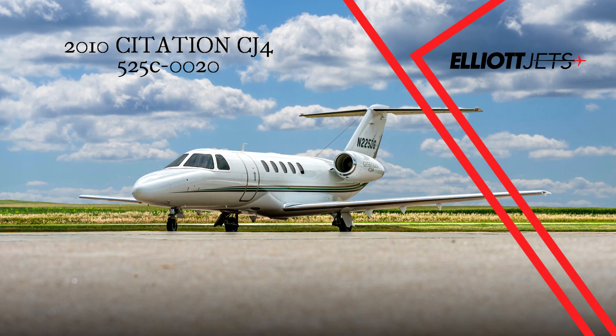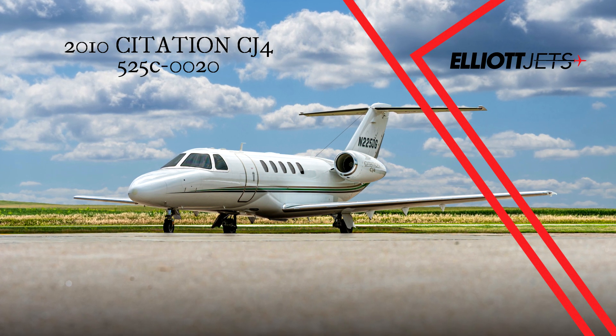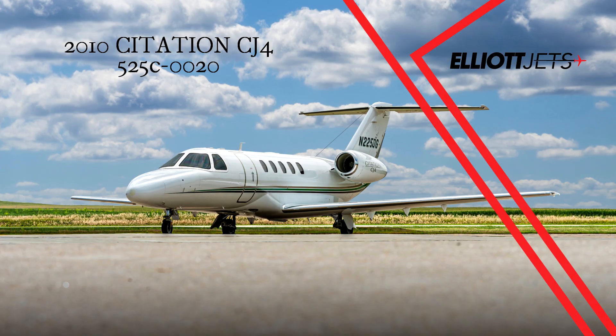Elliott Jets is proud to present this one-owner, Midwest-based, very low-time 2010 Citation CJ-4.